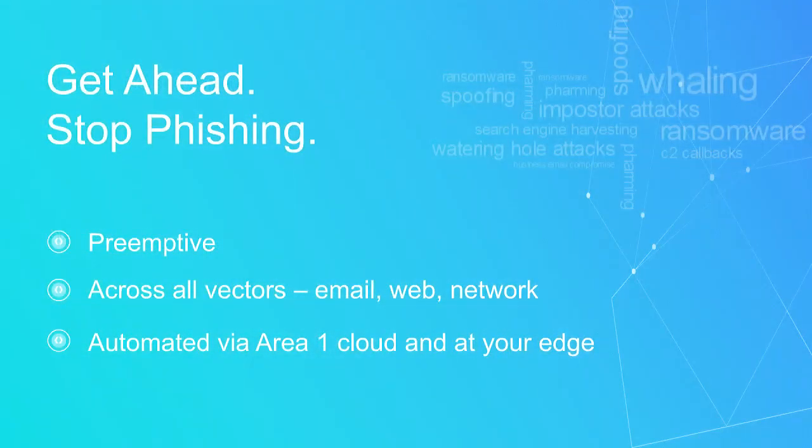Let's get ahead and stop phishing attacks. With Area 1, we are preemptive — we will protect you across all vectors, and we'll do that in an automated fashion.